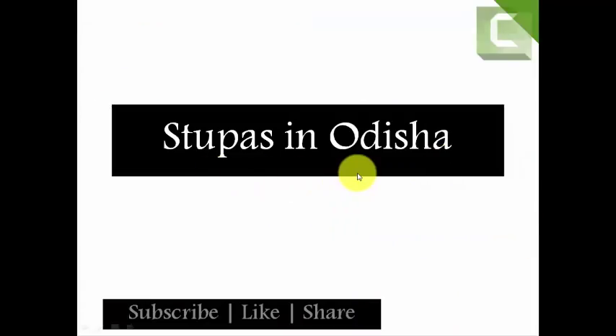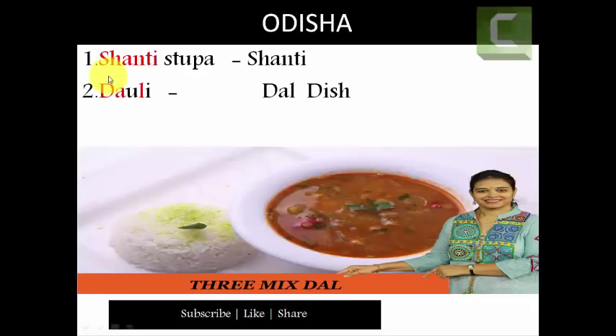Next, stupas in Odisha. There are two stupas in Odisha: the first one is Shanti stupa and the second one is Dauli stupa. How to remember this? Let's see the trick. Try to remember Shanti stupa as 'Shanti' — it is the name of a girl. Here you can see a girl whose name is Shanti.